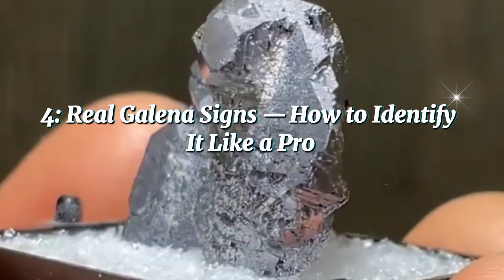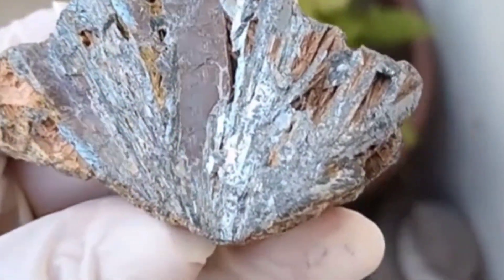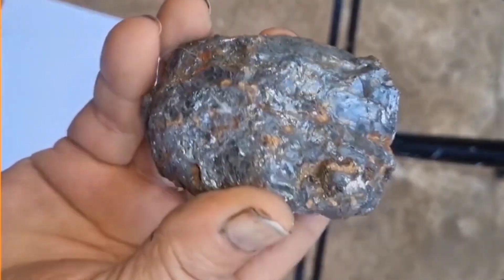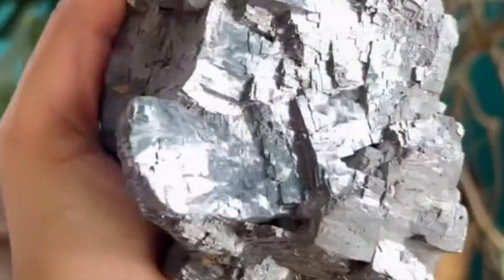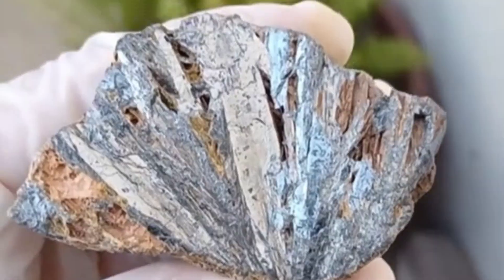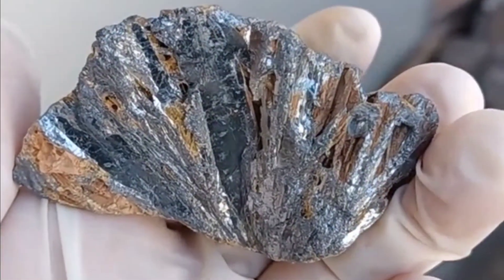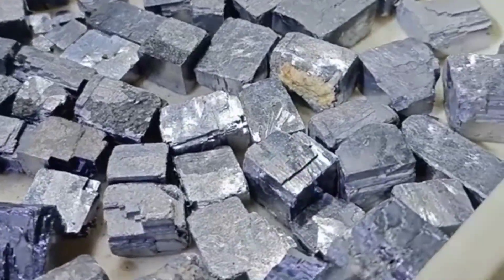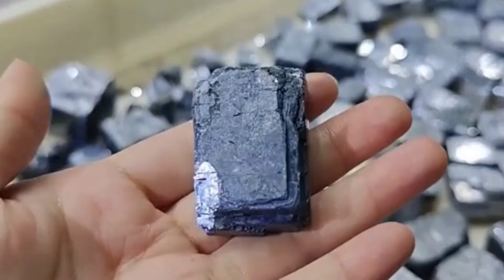How to identify real Galena like a pro. If you found a metallic stone and wonder if it's real Galena, here's how to find out. First, the weight test: pick it up — Galena is noticeably heavy, much more than other rocks of similar size. Second, the streak test: rub it gently across an unglazed porcelain tile; if it leaves a dark gray streak, that's a positive sign. Third, the cleavage test: Galena has perfect cubic cleavage — when it breaks, it does so cleanly along cube-like lines, something silver or hematite never do.